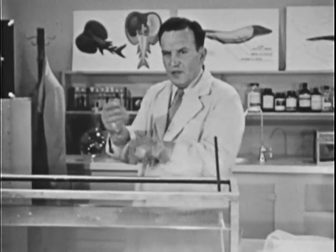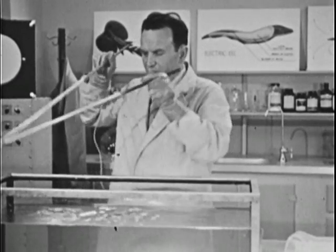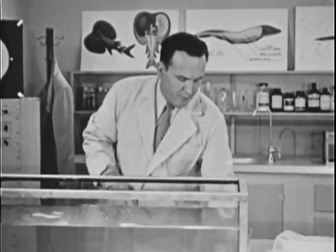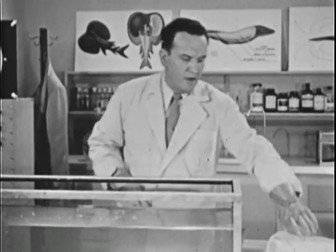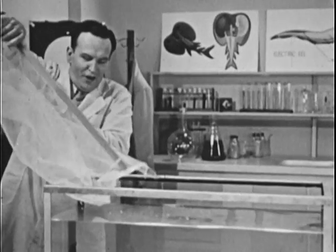Now the electric eel, unlike most fish, is an air breather. It must rise to the surface from time to time for air. For this reason, he can be quite comfortable out of water.